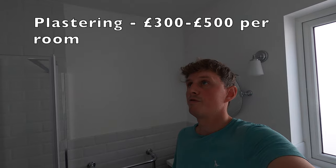Plastering costs: the whole bungalow, which is around 1,700 square feet, cost me around £7,000 to plaster including VAT. That's purely the plasterer's costs — £6,000 plus VAT. Breaking it down per room is tricky, but I'd say a room of this size should probably be anywhere between £300 and £500 depending on where you live. All the walls were in really bad condition, so £300 to £500 per bathroom in this bungalow seems about right.